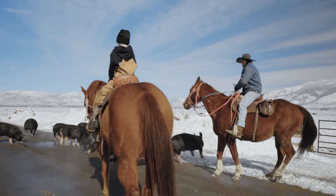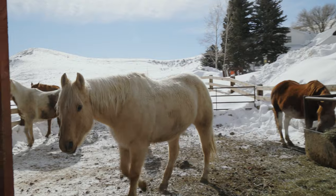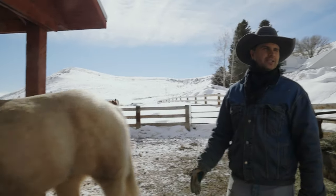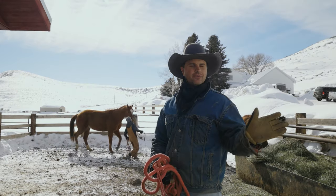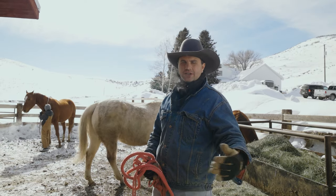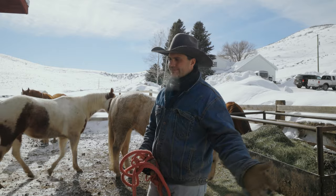Yeller really likes to get out. If I just kind of close the gate but don't latch it, he knows a gate that's kind of closed but not latched and he'll just blow right through it. He doesn't really go far — he just sees it as a little victory.